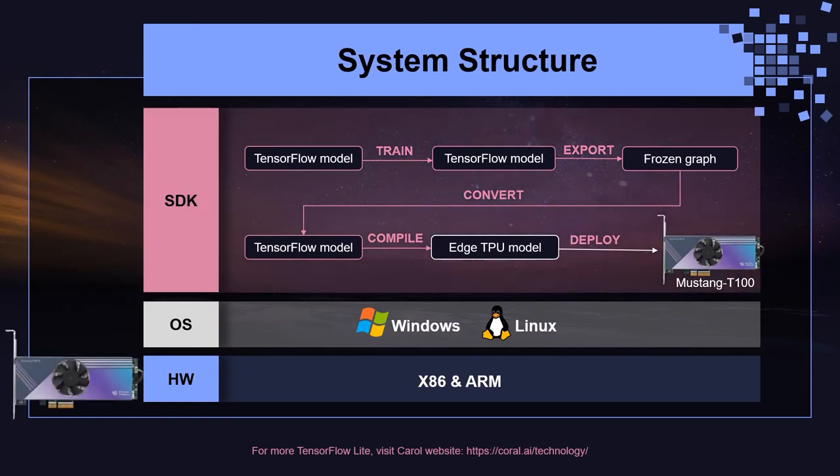Coral on-device machine learning acceleration technology helps developers build fast, efficient, and affordable solutions for the edge. Here is the architecture of this system: we use an x86 or ARM platform as the host, install Mustang T100-T5 accelerators, and run Windows or Linux OS. The software SDK environment for developing edge AI applications is TensorFlow Lite.